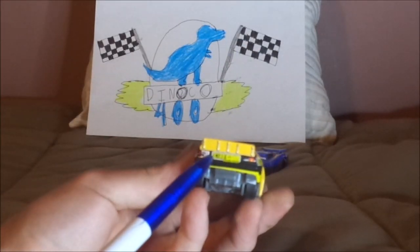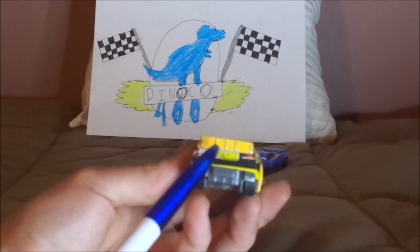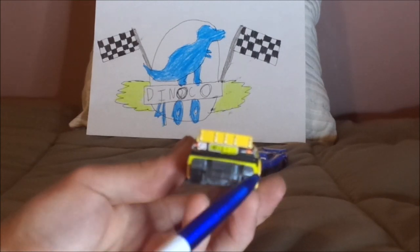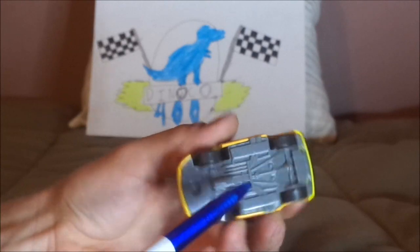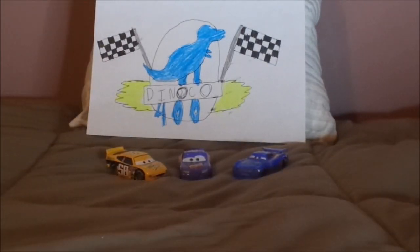On the back, we've got the Octane Gain logo in the middle, a bit of black background and red taillight stickers with a white number 58 on one of them, and a bit of yellow at the very bottom on the back bumper. On the undercarriage, we have Disney/Pixar, Made in China, Mattel. And that is it.